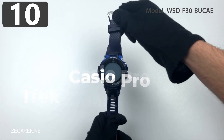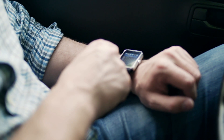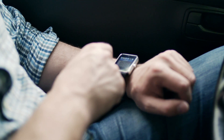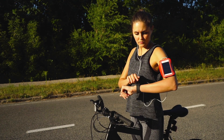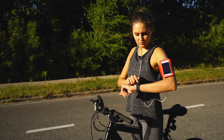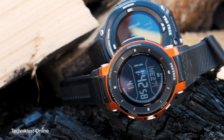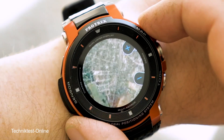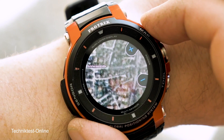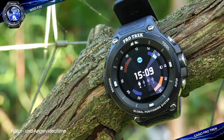Number 10: Casio Pro Trek Smart WSD F30. There's no doubt that smart watches have become a regular part of many people's lives, offering the ability to conveniently check your phone from your wrist, monitor your vital signs, or even help with basic navigation. But there's one that's designed specifically for when you're outdoors: the Casio Pro Trek Smart WSD F30. Serious thought has gone into its design, including inbuilt GPS, highly detailed maps that can be stored and viewed offline, and a stunning 1.2-inch OLED colored display that all the information is presented on.